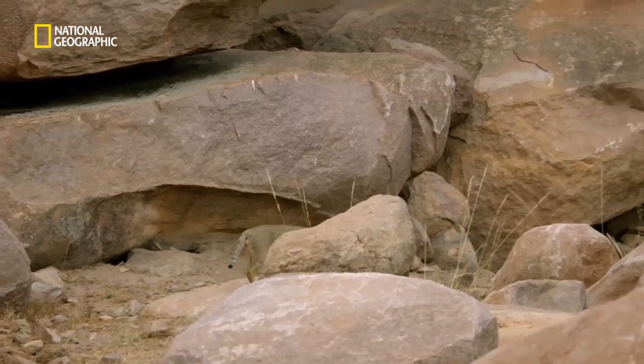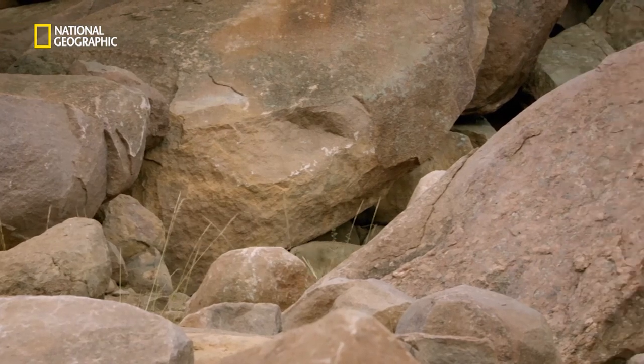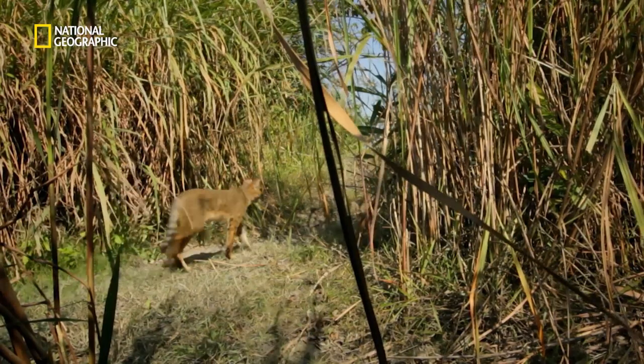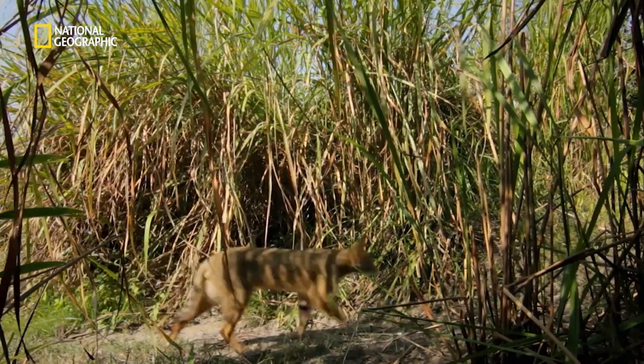They may be called jungle cats, but these rugged felines, with long legs and large pointy ears, thrive wherever they have a mind to, from swamps and grasslands to the rocks here.